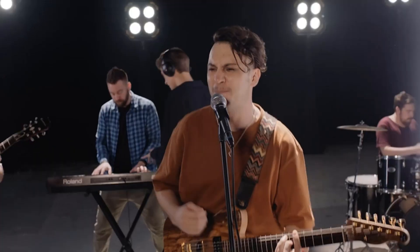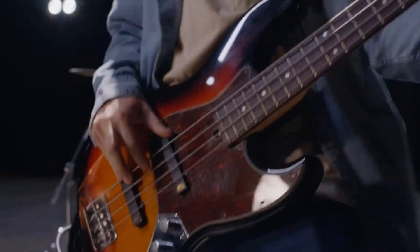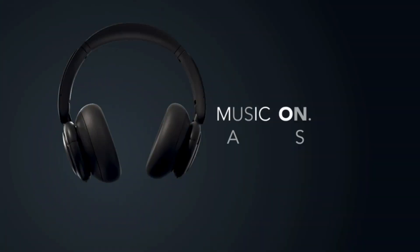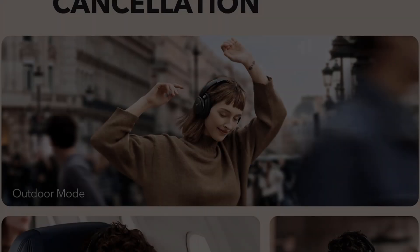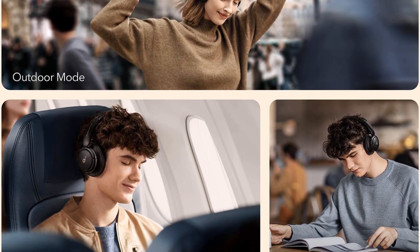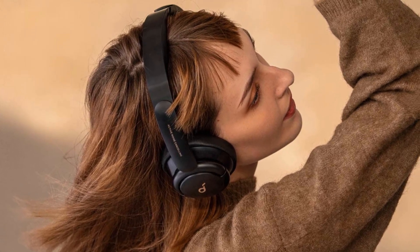They are also sturdy enough to stay in place while working. They don't come with a companion app or EQ features to let you modify your sound profile. However, one of the ear cups has a bass boost button. If you choose them to watch videos or play games on your PC, you may experience audio lag, though they offer significantly lower Bluetooth latency with Android and iOS devices.